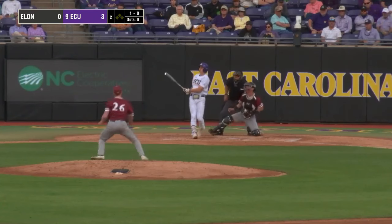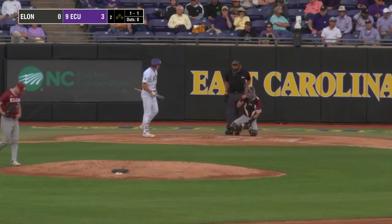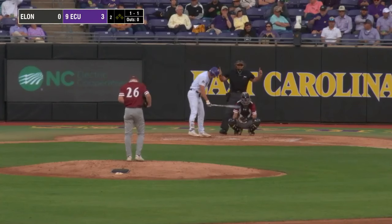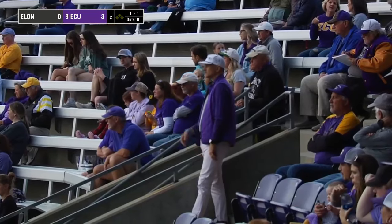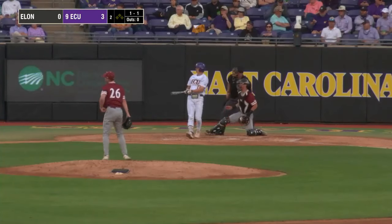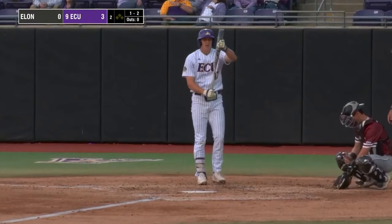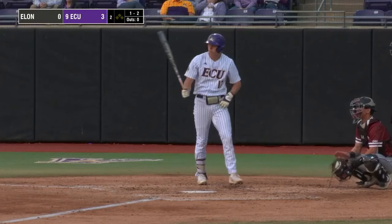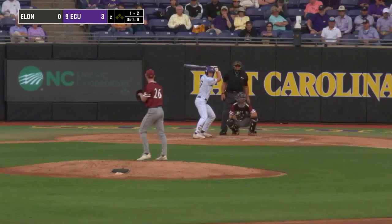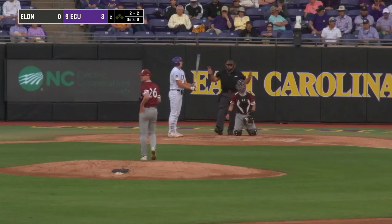The 1-0 is dribbled foul down the first baseline. Riley Johnson — still has another year of eligibility left. The 1-1 fouled off back towards the Elon dugout — one ball and two strikes on Cunningham. Inside, two balls and two strikes. You have to be so impressed with the Pirate offense as well, and no knock against starter Hudson Monarch, but at the same time a right-hander who throws 87 is going to struggle against this club.